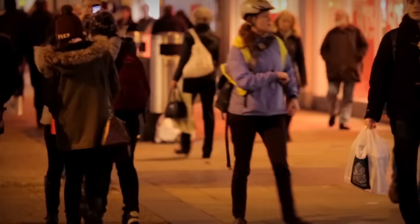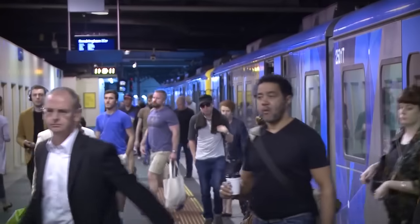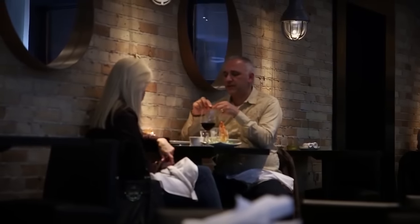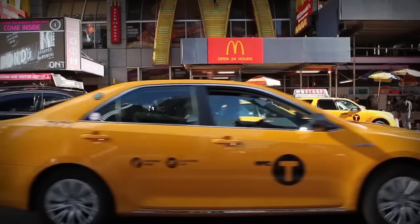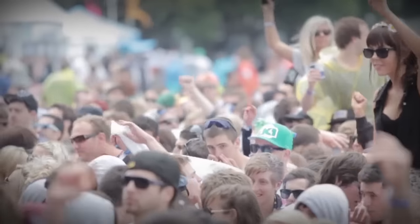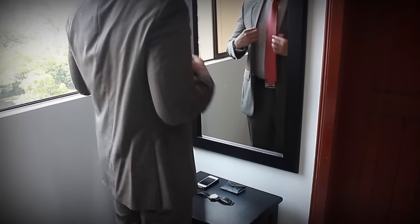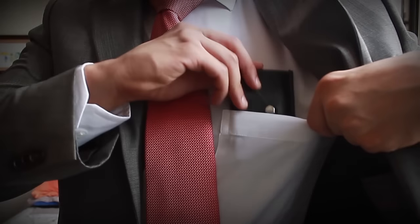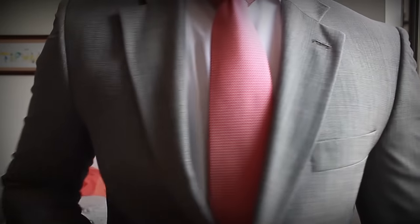Wallets are our everyday partners — we take them to the train station, to dinner, to pay the taxi driver, pretty much everywhere we go. That's why we decided to create a better wallet, something authentic, something that would make you feel proud to own. Hi, I am Sebastian.